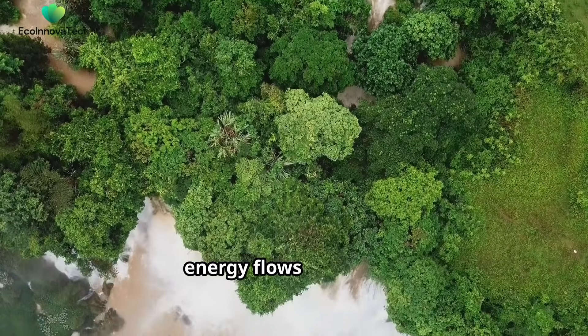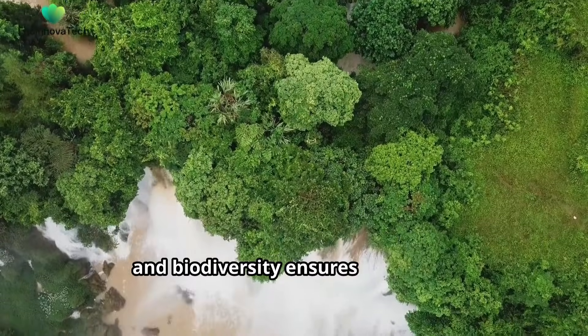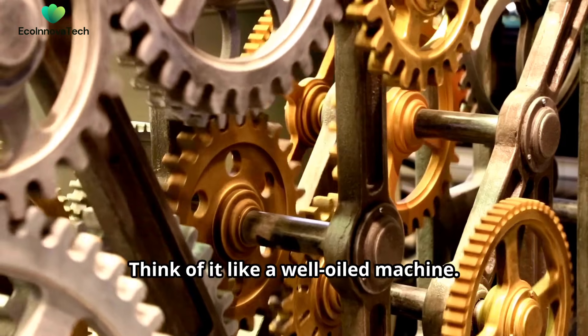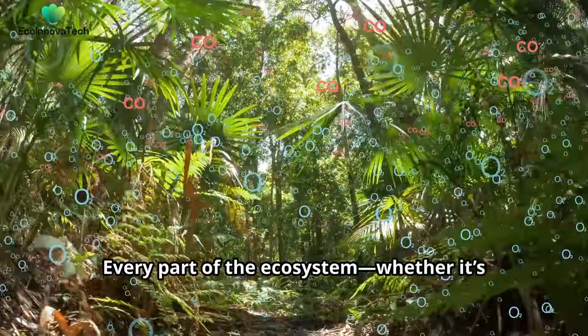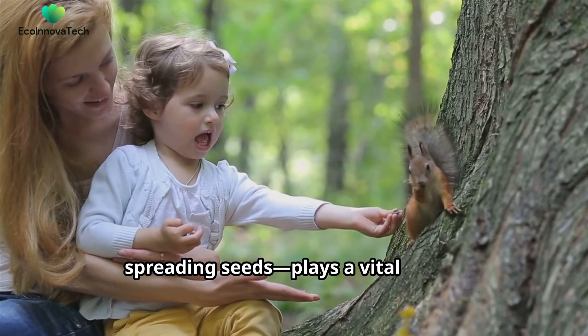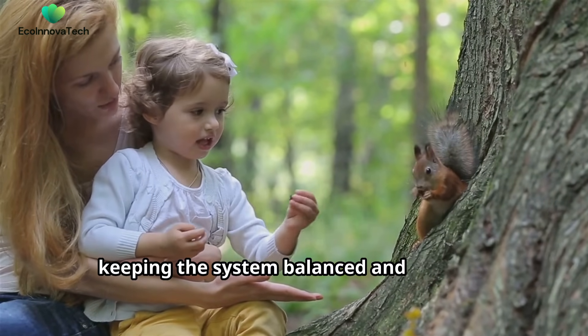Everything within it works in perfect harmony. Resources are recycled, energy flows efficiently, and biodiversity ensures resilience. Think of it like a well-oiled machine — every part of the ecosystem, whether it's plants producing oxygen or animals spreading seeds, plays a vital role in keeping the system balanced and thriving.